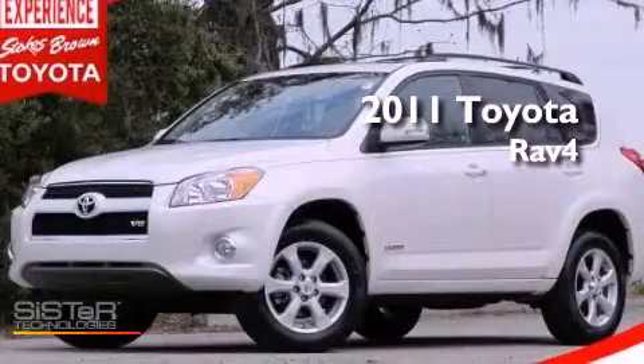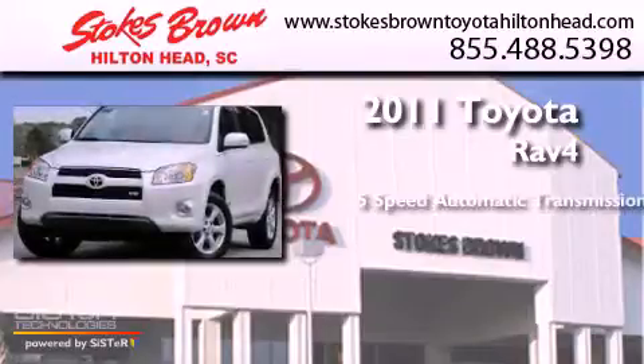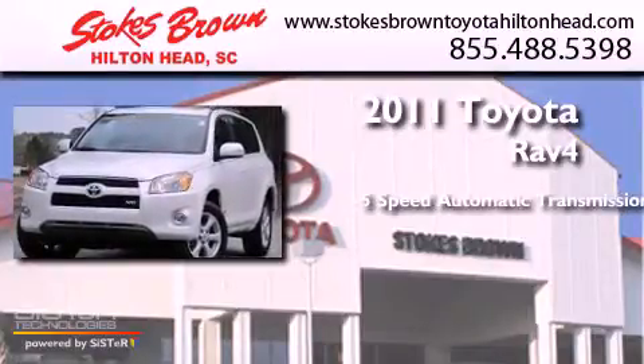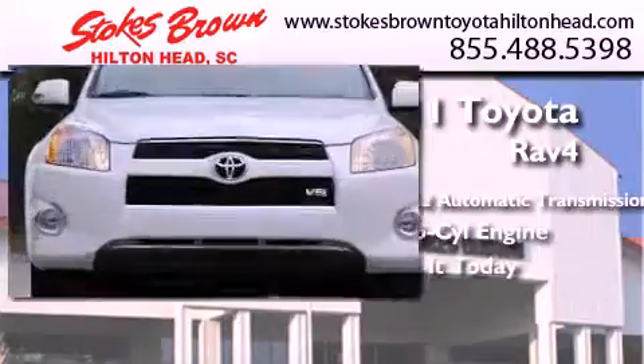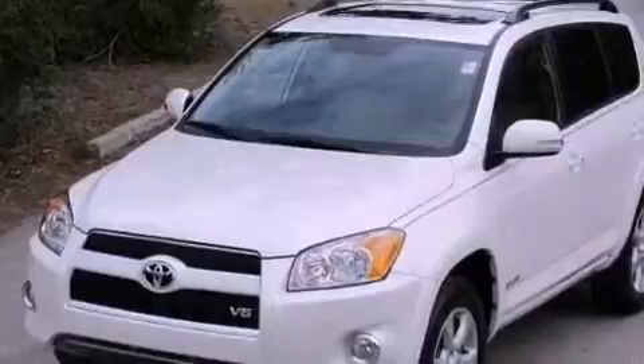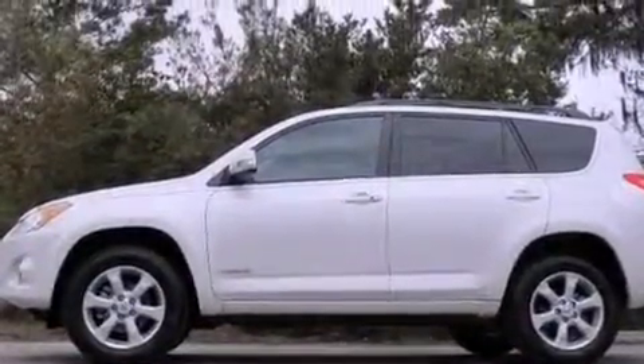This is a 2011 Toyota RAV4. This crossover has a 5-speed automatic transmission and a 3.5-liter V6. Its top features include a limited slip differential and a tire pressure monitoring system. The following features are also included: heated seats,